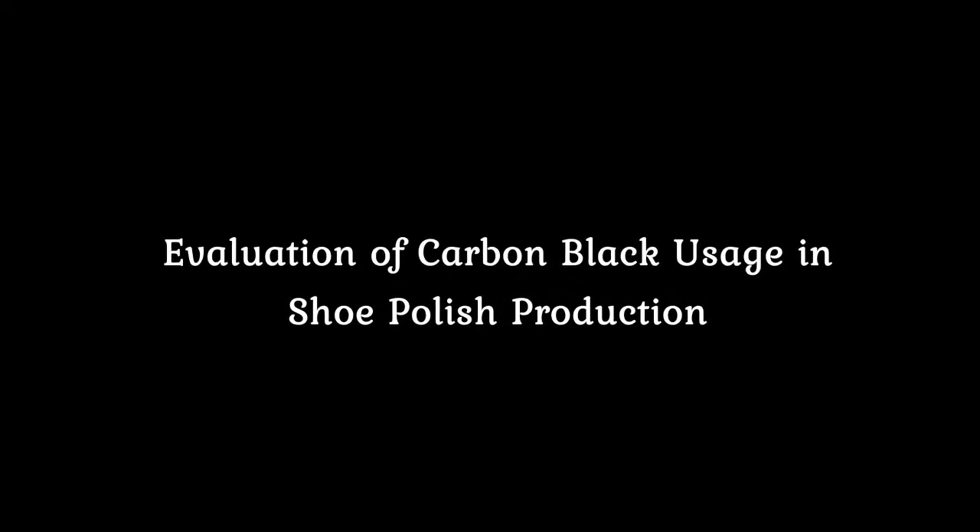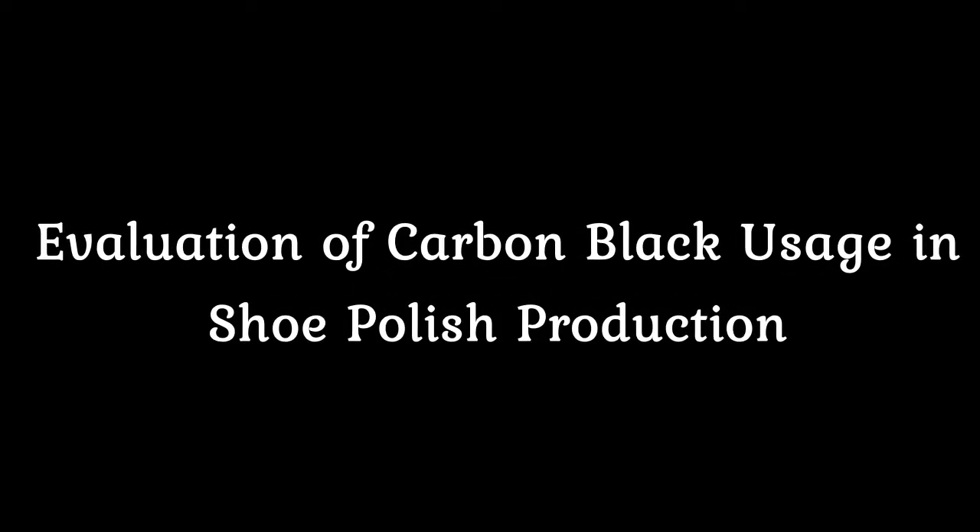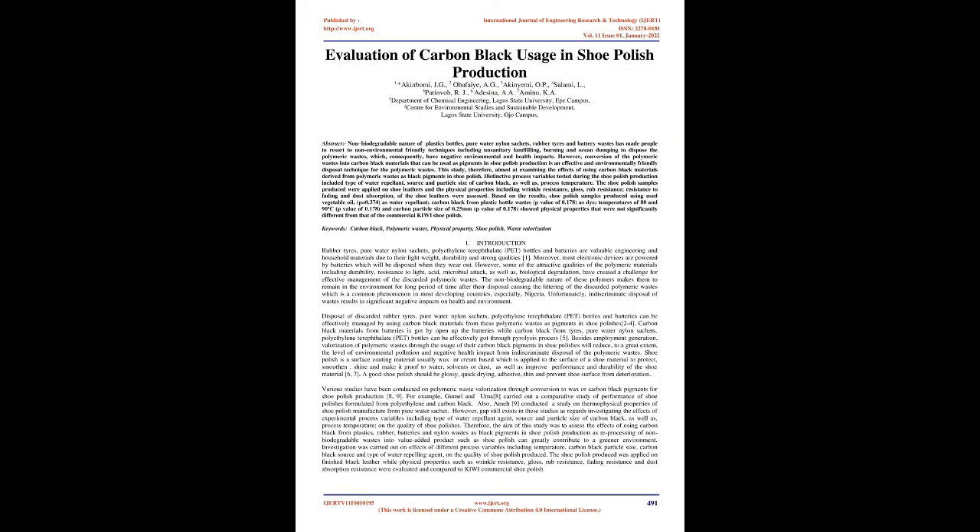Evaluation of Carbon Black Usage in Chew Polish Production. Abstract: The non-biodegradable nature of plastic bottles, pure water nylon sachets, rubber tires and battery wastes has made people resort to non-environmental friendly techniques including unsanitary landfilling, burning and ocean dumping to dispose of polymeric wastes, which consequently have negative environmental and health impacts. However, conversion of polymeric wastes into carbon black materials that can be used as pigments in Chew Polish production is an effective and environmentally friendly disposal technique.